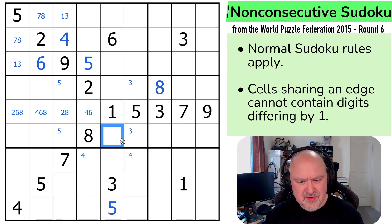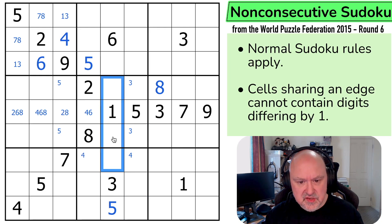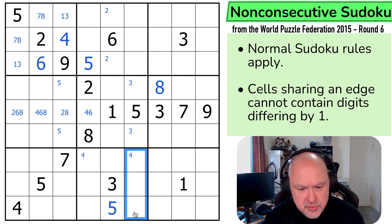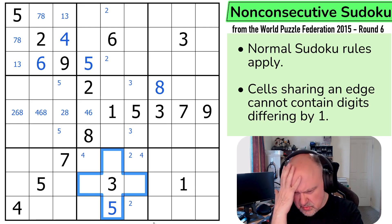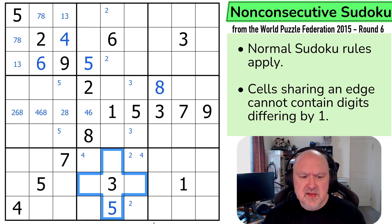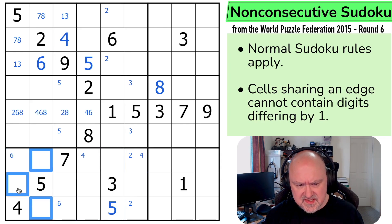7 in this box? Maybe. Could be. 2 in this column — 2 can't go here, it'd be next to 3. 2 can't go in the box, so 2 is in one of those two. Which puts 2 down here, but it can't go next to 3. So 2 is in one of those two. Is that doing anything with 1s? No. 6 is in one of those two, because I can't put 6 in any of those. But 4 is already placed.